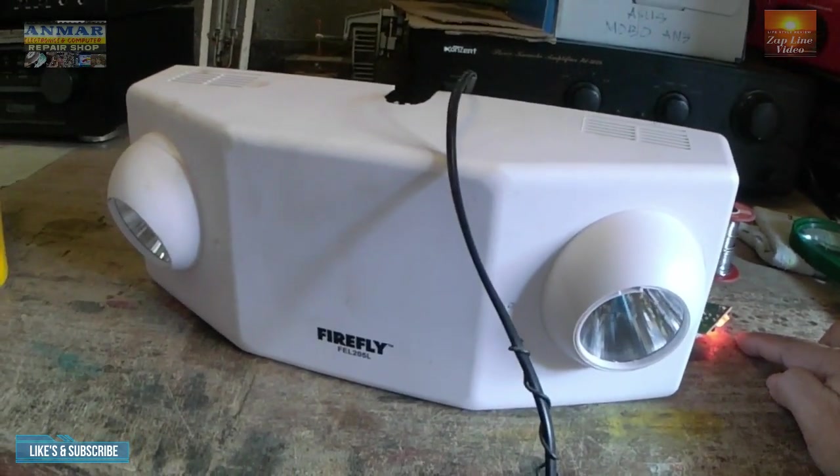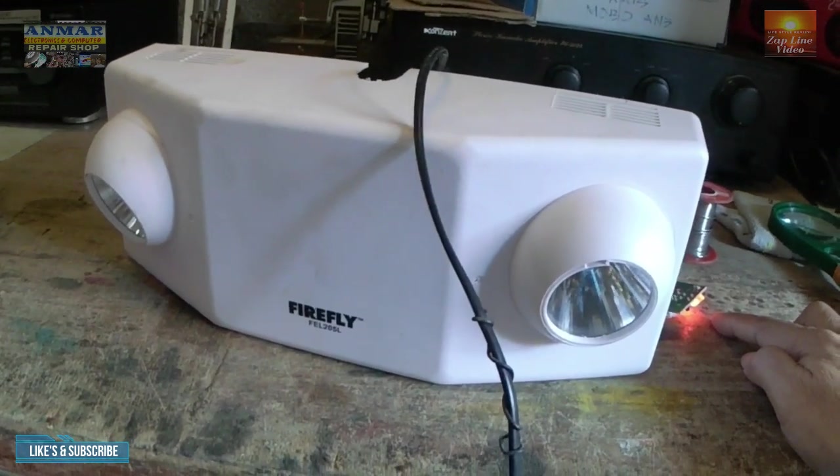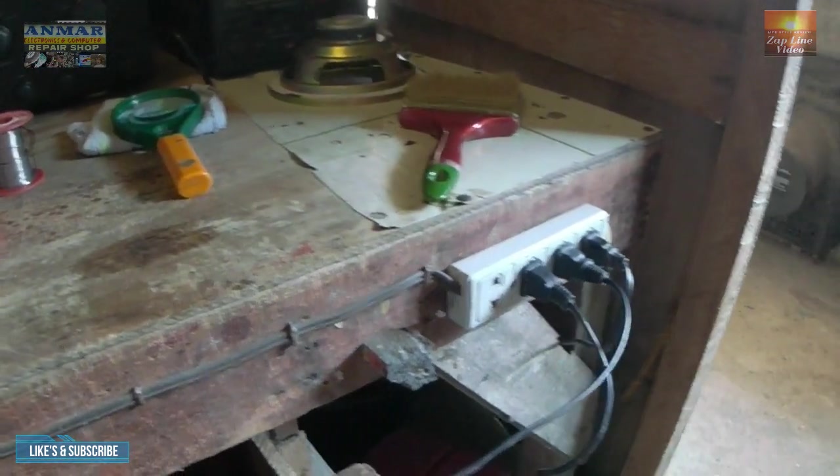Itong battery nga pala nito, mga kaibigan, ay okay naman siya. Bago pa ito. By the way, ito nga pala.